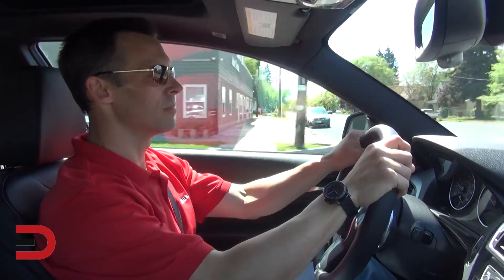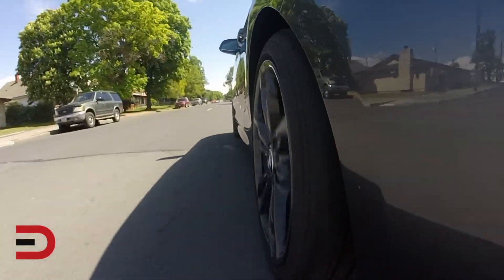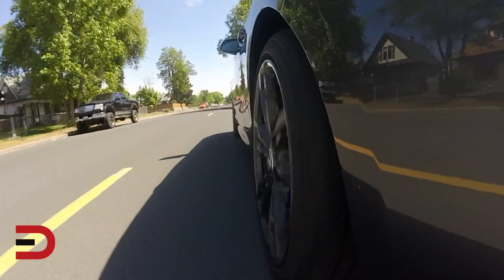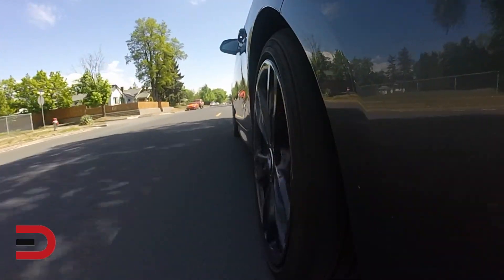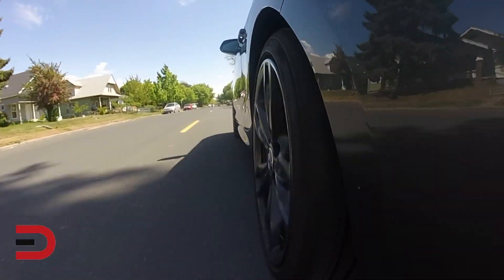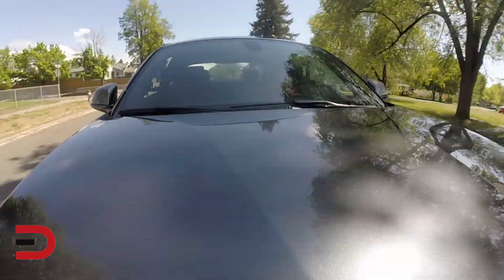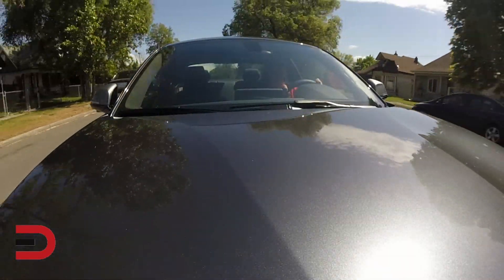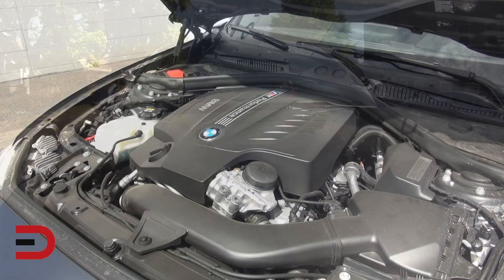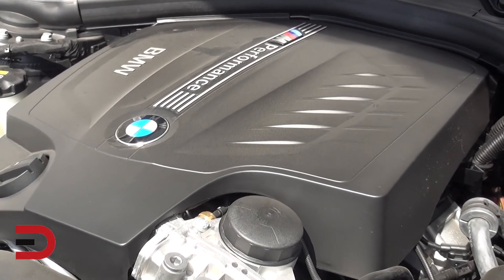The M235i has been clocked going zero to 60 in 4.4 seconds. As far as fuel economy on the 228i, you're looking between 22 and 23 in the city and between 34 and 35 on the highway — this depends on which engine you go with and whether it's a coupe, convertible, or all-wheel drive. For the M235i, you're looking at the low 20s in the city and upper 20s to low 30s on the highway. All 2 Series models have an automatic start-stop function which shuts off the engine when stopped to save fuel.